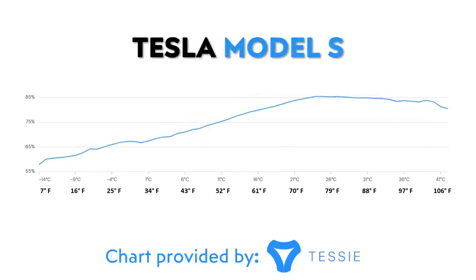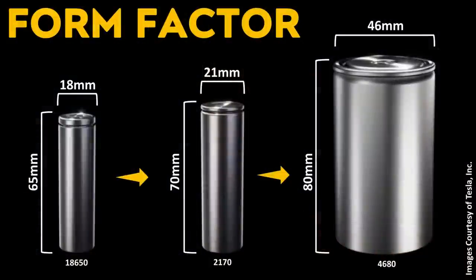The Tesla Model S shows a range loss curve somewhat similar to the Model 3. However, at negative 14 degrees Celsius (7°F), that number is a few percentage points lower than the Model 3. On the opposite end, the range loss in summer temperatures appears less with the Model S than the Model 3 — likely because the Model S uses smaller 18650 battery cells, which are easier to cool than the slightly larger 2170 cells in many Model 3s.